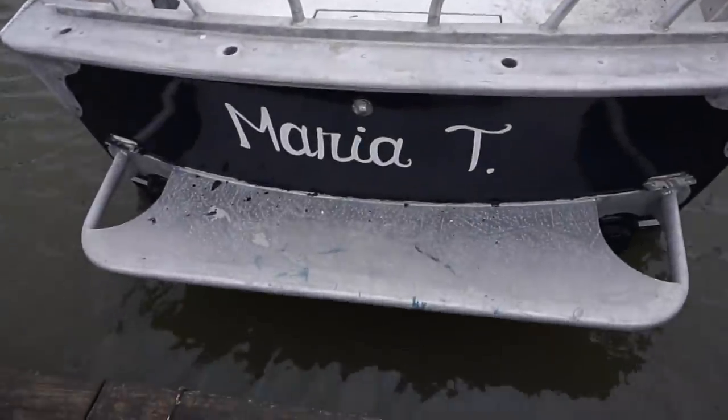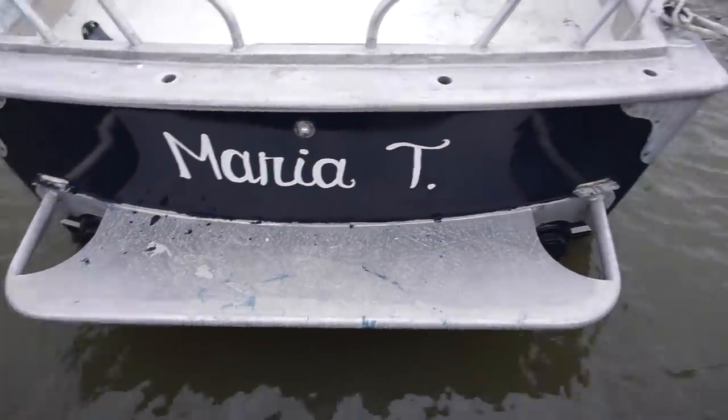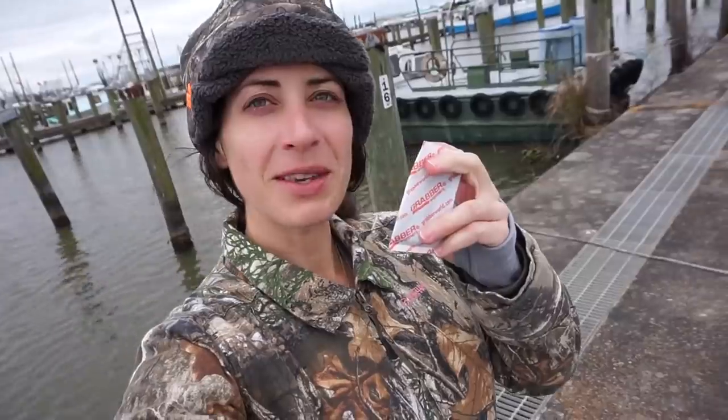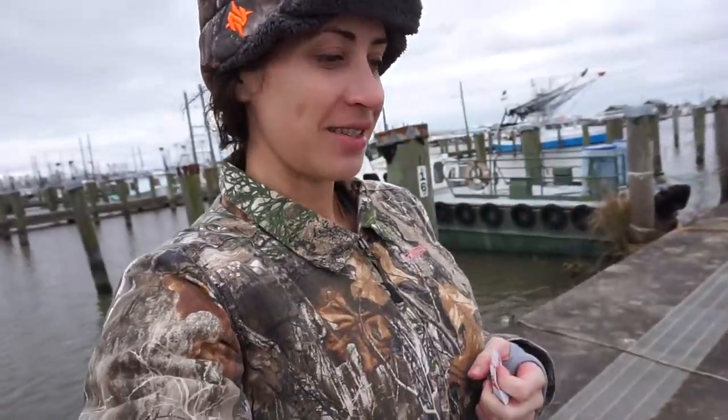The Maria T - this is the new old boat. It's so cold. I brought my little hand warmers today. We got to start up the boat and then pump water out of it or something. I was fishing on her the other day and caught no fish, but she works.